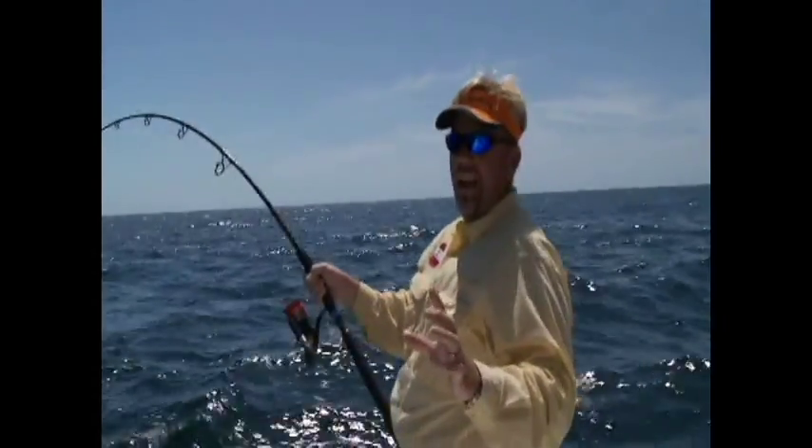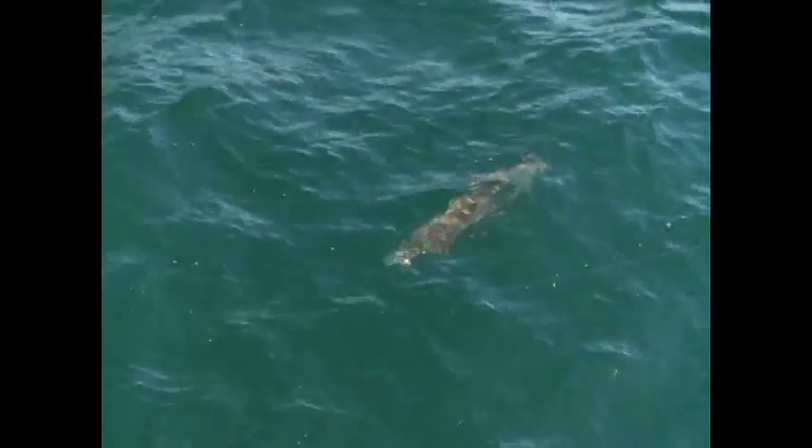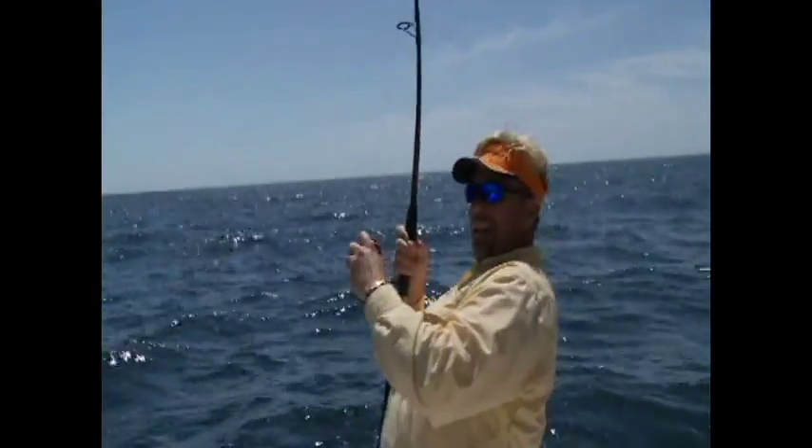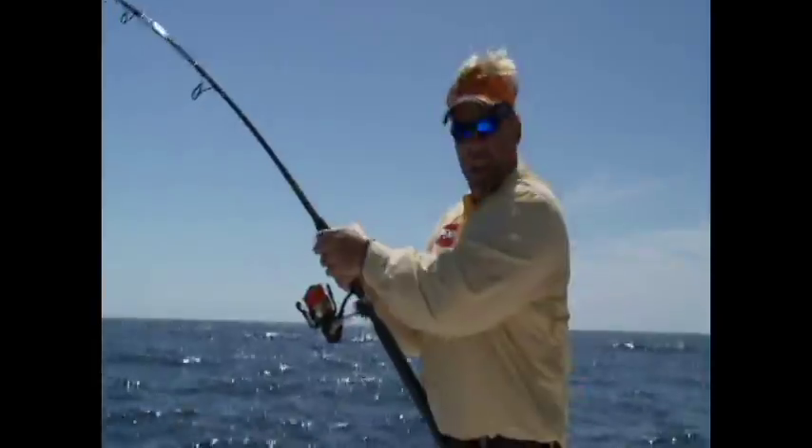This is just like deer hunting. We're going along and all of a sudden these two cobias pop up, and he turns the boat into them and goes, OK, bowl of strike. I did exactly what Rusty told me to do, and the fish crushed it.